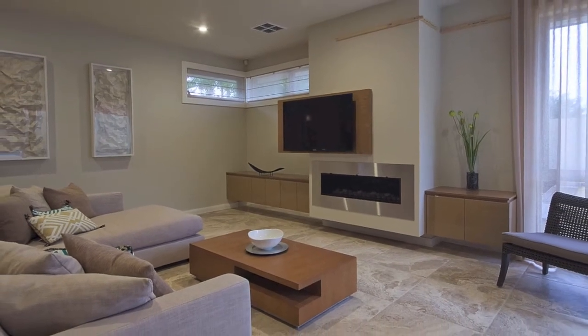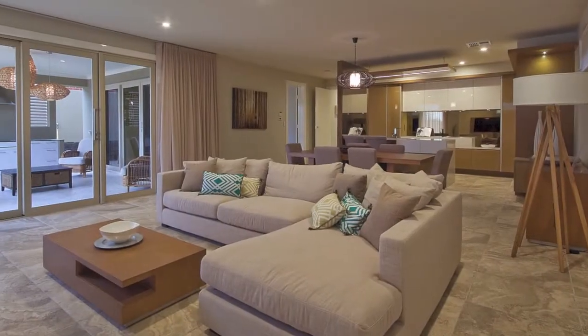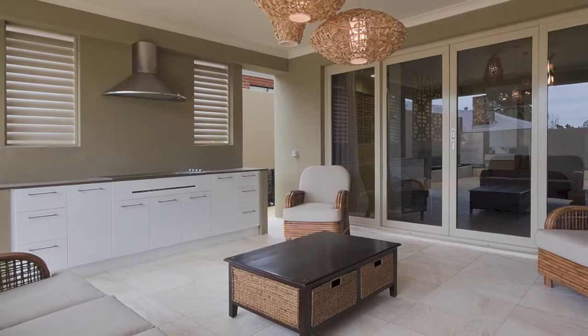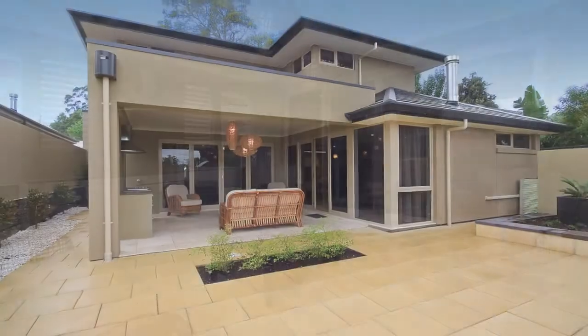Here you'll find a sleek fireplace and built in cabinetry. And with sliding doors to the alfresco area with its built in barbecue, this is definitely the main entertainment hub of the home.